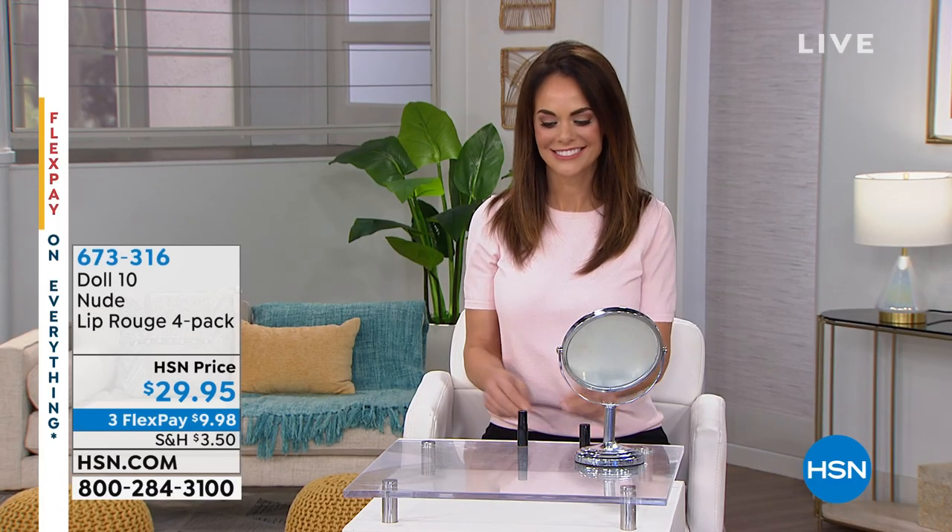Do you ever put your makeup on and you're just not feeling it, and all of a sudden you put that lipstick on and you're like, bam, I've arrived? That's right. You went, oh, I should have put my lipstick on because I have no face. And for me on days off, it's liner and lips. You have to have something on your lips.